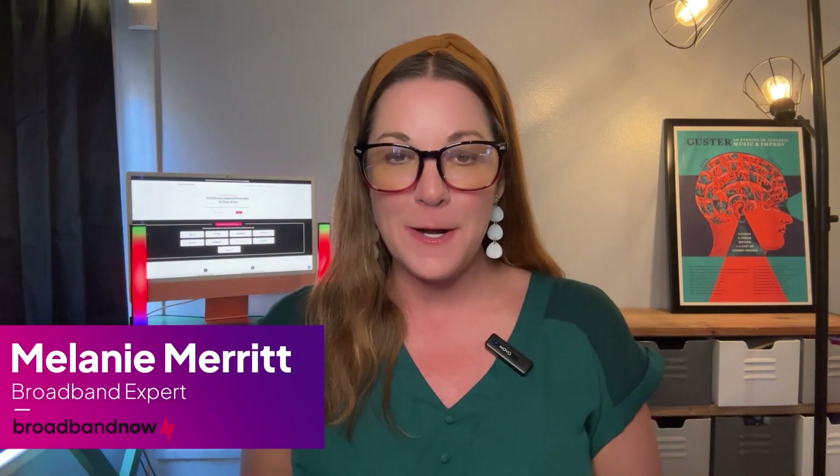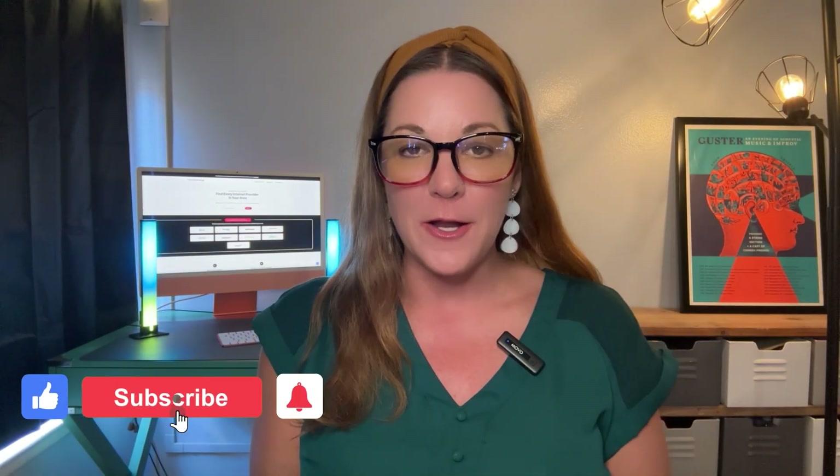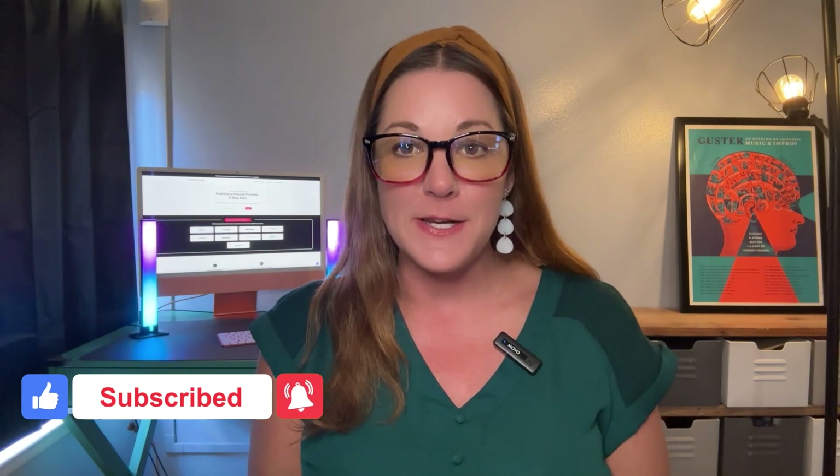Welcome back to our channel. If you're new here, I'm Melanie, broadband expert at Broadband Now, where we help those of you who want to save money on your internet service and equipment. In today's video, we're diving into the pros and cons of renting versus buying your modem and router so you can make the best decision for your home. Remember to subscribe to our YouTube channel for product reviews, helpful guides, data-backed research on broadband and the digital divide, industry news and trends, and more.